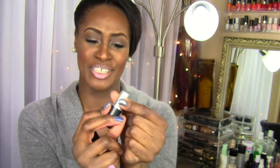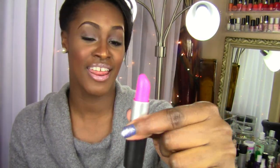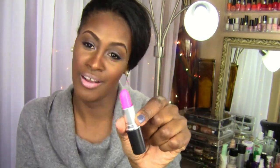Of course I got Candy Yum Yum. Every time I take her out — I know people say it's too bright, but I love this lipstick. It just makes me feel like a girl. I feel so girlish when I look at this lipstick. I just think it's beautiful. And I know some of y'all don't like it on darker skin, but that's your business.